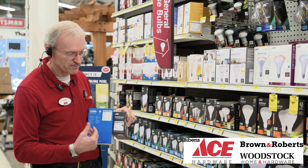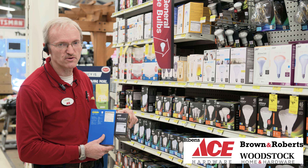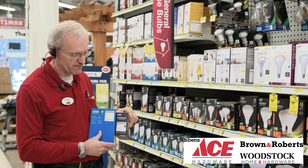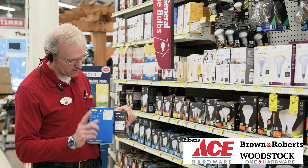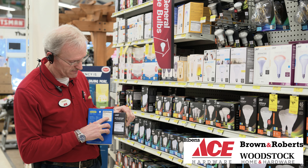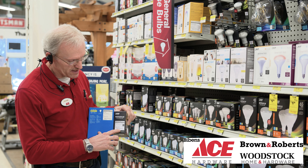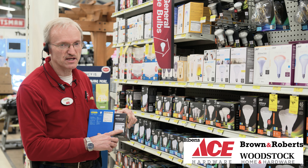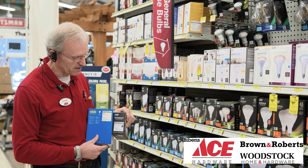If you multiply that by however many bulbs you end up replacing in your home, you'll see that it will give you tremendous savings over time. One other key note: this particular incandescent bulb gives a life of less than one year, while the LED actually has a recommended life of almost 23 years. So once again, you can see the savings over time.